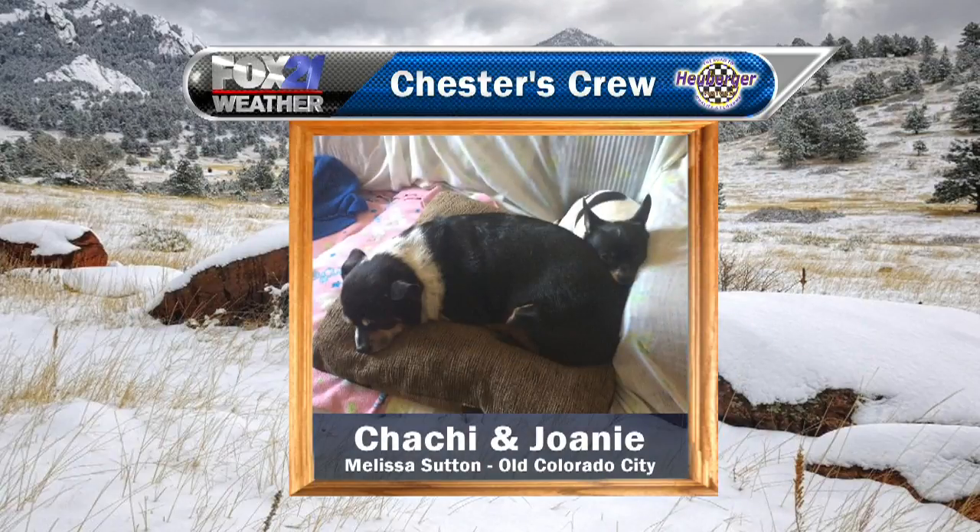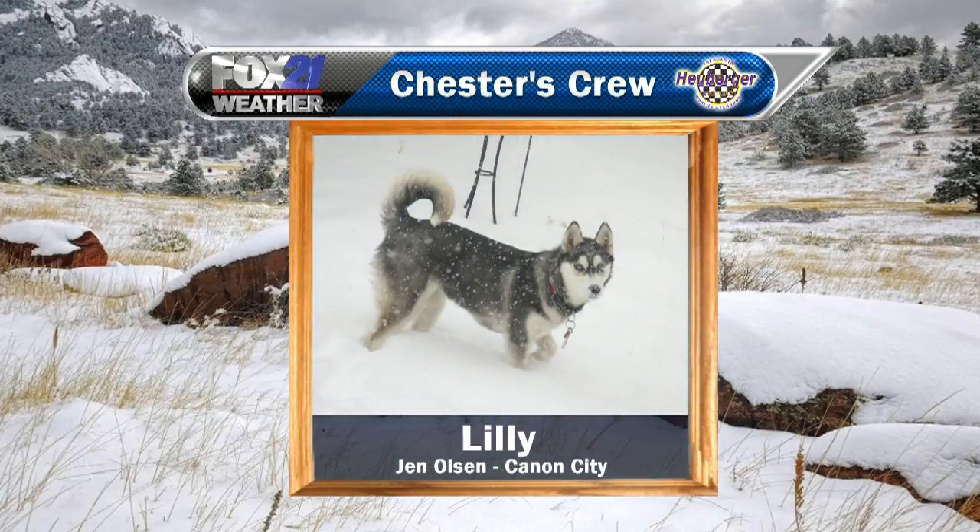This is Chachi and Joanie. The caption on this photo was sitting on the couch every weekend watching Chester. Oh my gosh, that's so sweet! Super cute. Melissa in Old Colorado City sent this photo of her two very cute, adorable pups just snuggling together there on the couch.